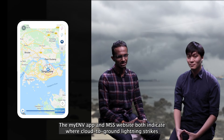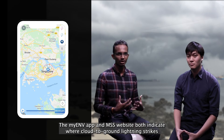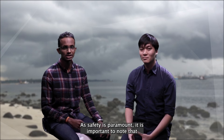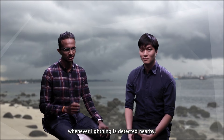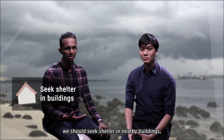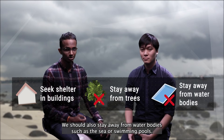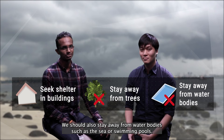The MyAMV app and the MSS website both indicate where cloud-to-ground lightning strikes were most recently detected. Air safety is paramount. Whenever lightning is detected nearby, we should seek shelter in nearby buildings, away from trees and isolated structures. We should also stay away from water bodies such as the sea or swimming pools.